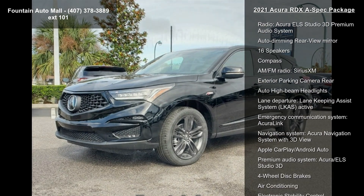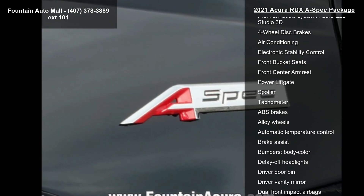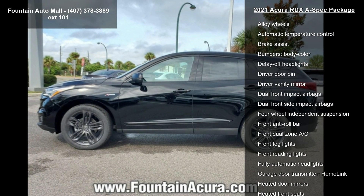4.17 Axle Ratio. Wheels: 20x8 Shark Gray Split 5-Spoke. Heated and Ventilated Front Sport A-Spec Seats. Perforated Milano Premium Leather Trim Interior.